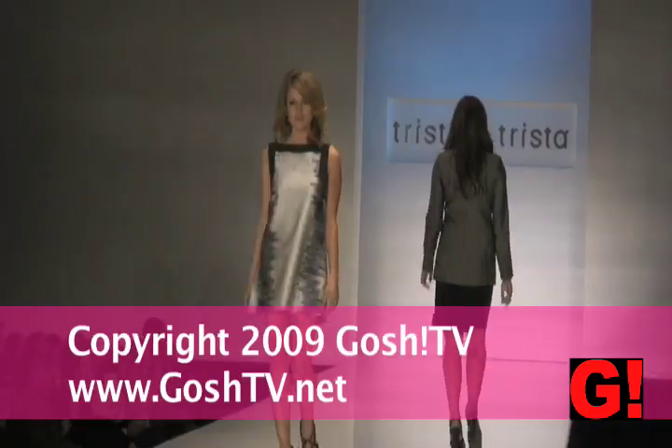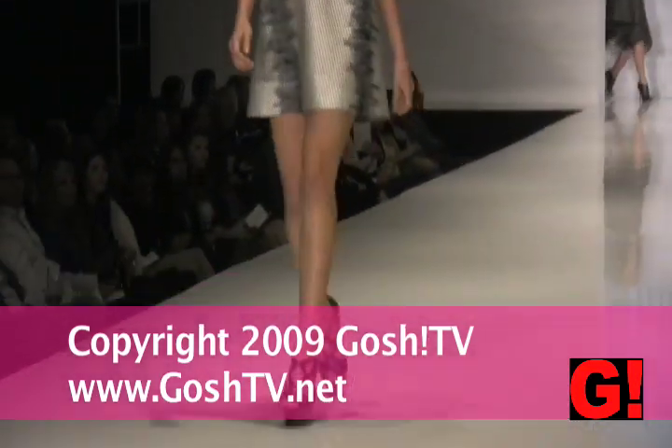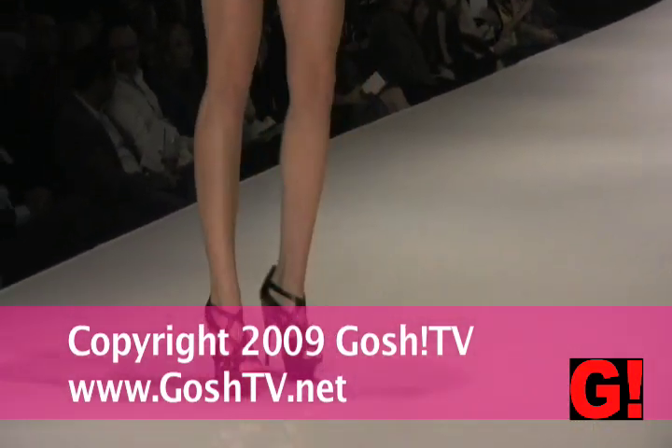This next dress is white with black zigzags on the side and black detailing at the top — it would be great as a little cocktail dress.